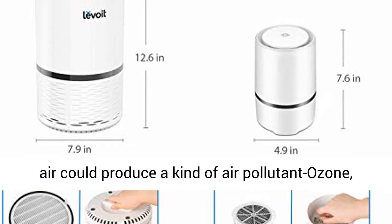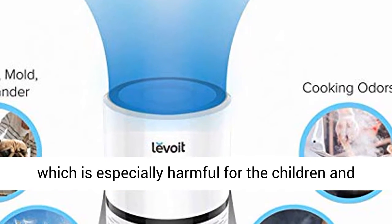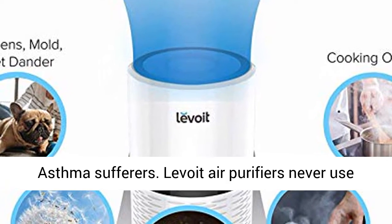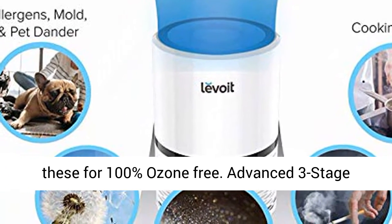The UVC light and anion that other brands adopt to purify air could produce a kind of air pollutant — ozone — which is especially harmful for children and asthma sufferers. Levoid air purifiers never use these, for 100% ozone-free air.